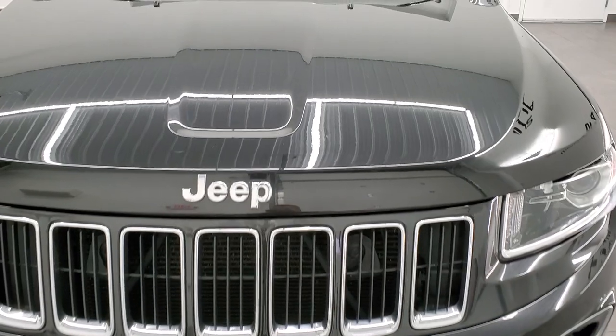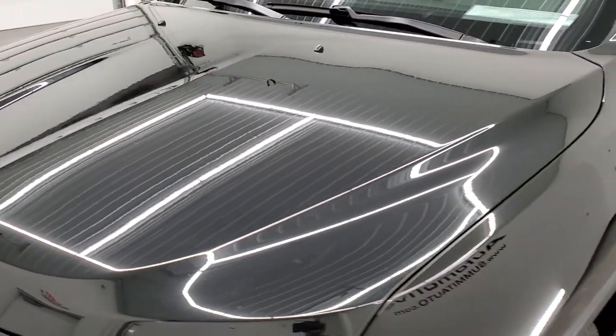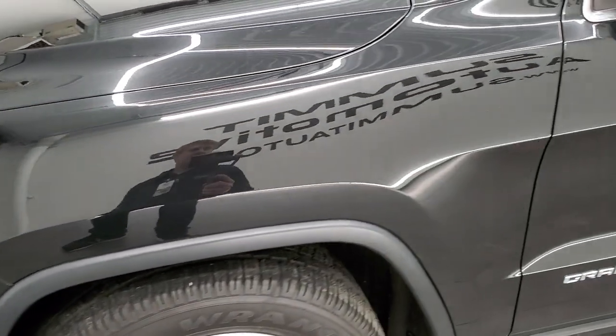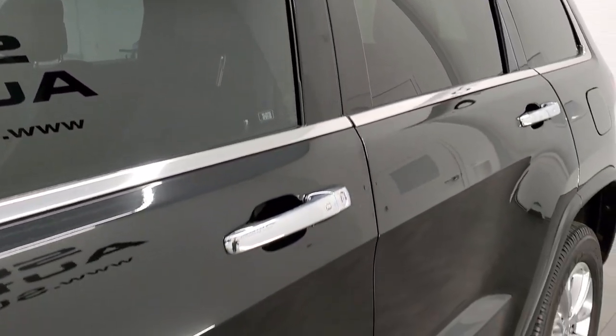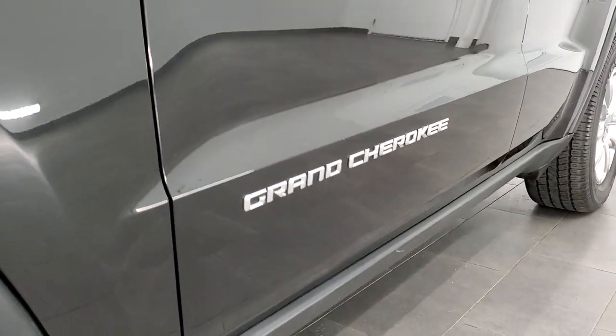Brilliant black crystal pearl is the color. We shoot all of our videos in 1080p, 60 frames per second, so if you have HD capabilities on your computer, tablet, or smartphone device, turn them on right now — it's definitely your best way to check out the quality and condition of the Jeep before seeing it in person. And if you'd like to check out all the photos, in the upper right-hand part of your screen is a link to our website.